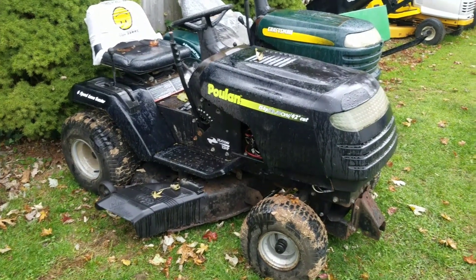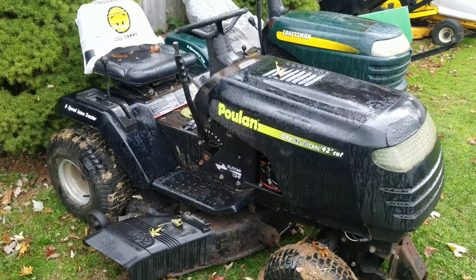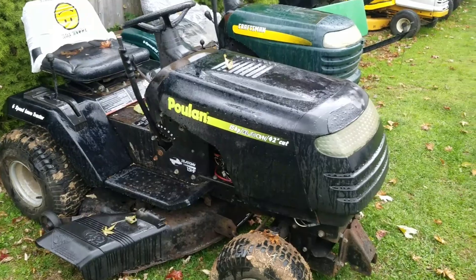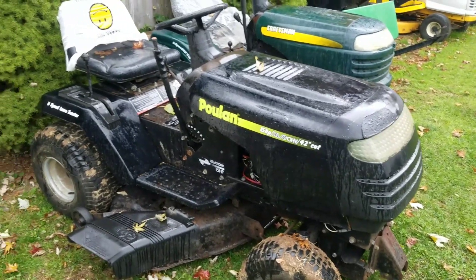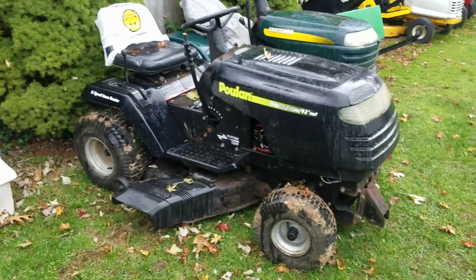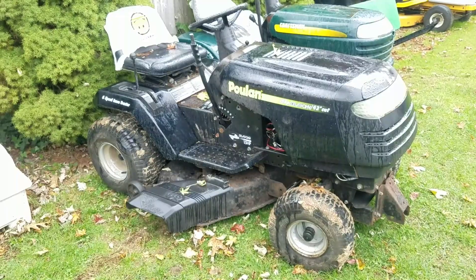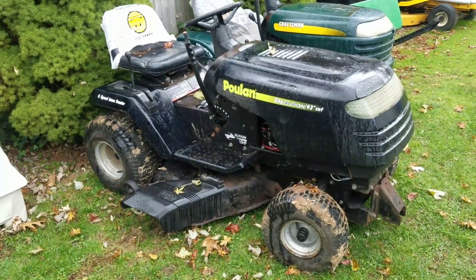It had a Craftsman hood on it with the pull-on nose. I got the hood from Larry and Bob and just put the nose on there, so now it looks like a complete pull-on. That looks pretty good. Thanks, Bob and Larry.